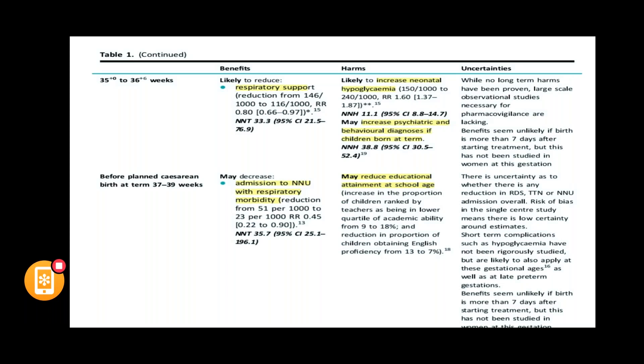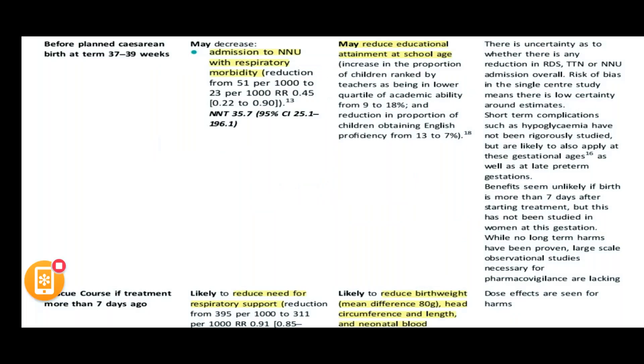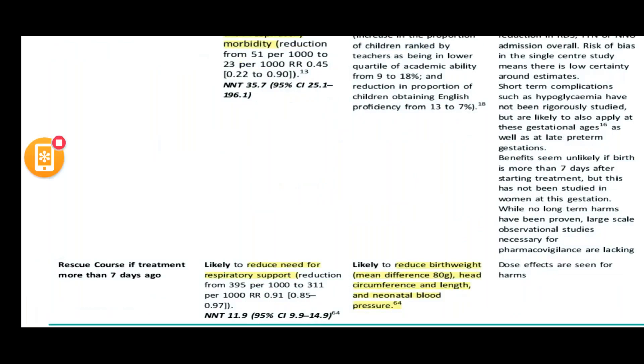For planned caesarean section at term — 37 to 39 weeks — antenatal corticosteroids may reduce NNU admission for respiratory morbidity and may reduce educational attainment at school age. Regarding rescue courses, if the initial treatment was more than seven days ago, it is likely to reduce the need for respiratory support, but also likely to reduce birth weight by about 80 grams, and may affect head circumference, length, and neonatal blood pressure.